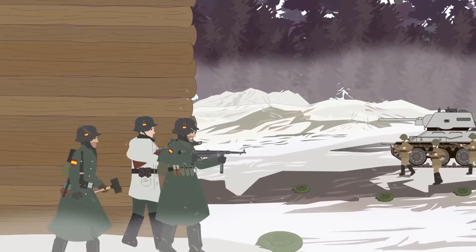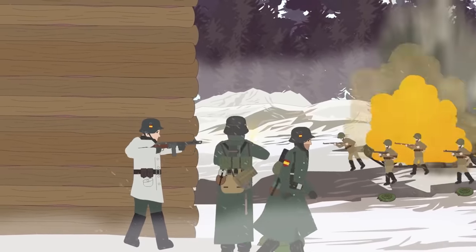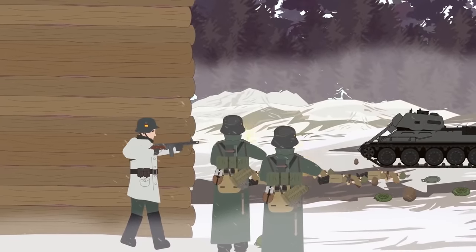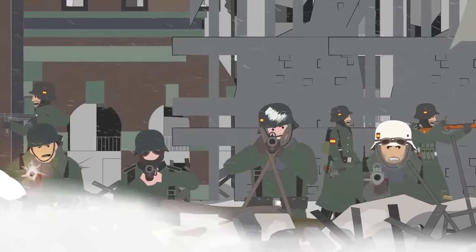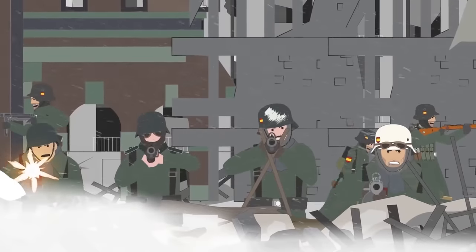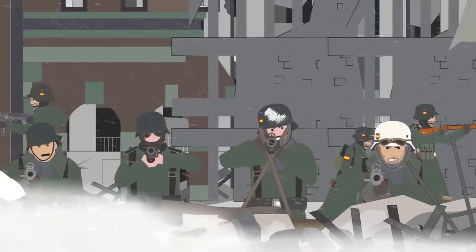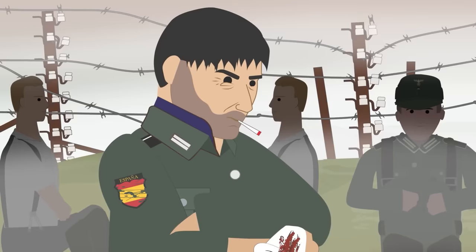Only the most fanatical remained. These men were incorporated into other German units, including the Waffen SS, and continued to fight until the fall of Berlin. During the four years of engagement, more than 45,000 Spanish soldiers saw service on the Eastern Front. Of that number, 4,500 were killed, while 16,000 were either wounded or ended up interned in POW camps. The last Blue Division prisoners of war were released from the Soviet Union in 1954.